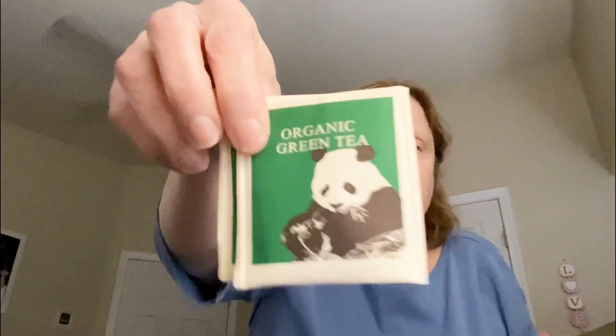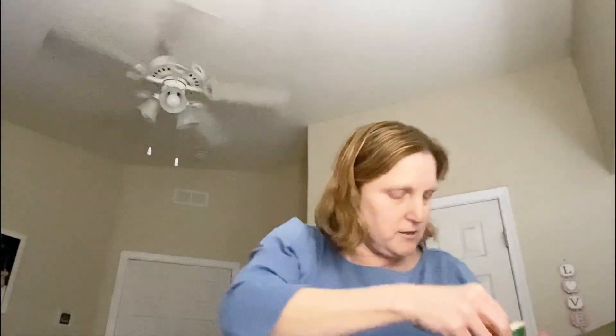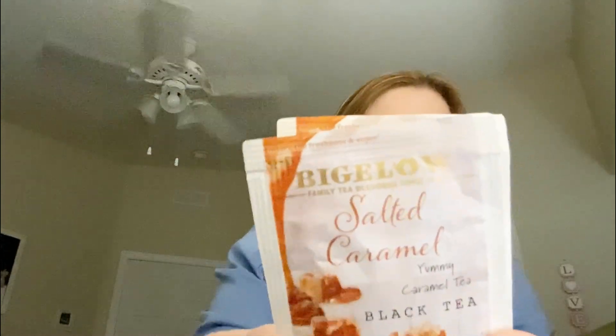I have apple cranberry — yum! And then I have organic green tea, which is good. How cute with the little panda bear on it. And then this is Bigelow salted caramel. Oh my goodness, yummy. Thank you so much.